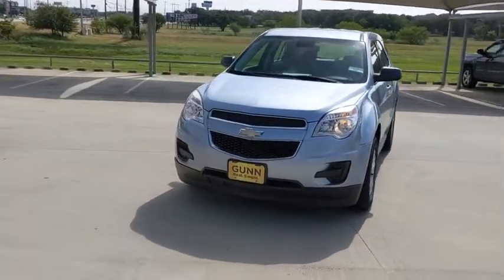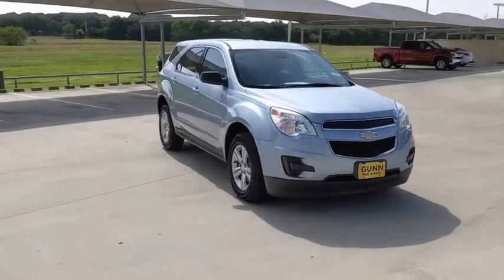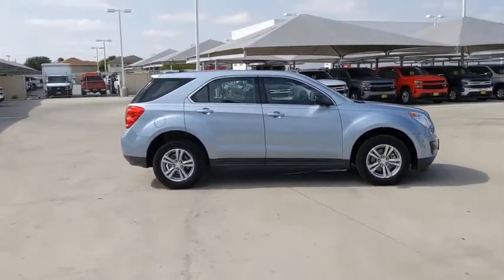Take a ride in the 2014 Chevrolet Equinox. Fuel efficiency, safety, and value equals the Chevy Equinox. This vehicle has less than 85,000 miles. Here are some of this vehicle's great options.